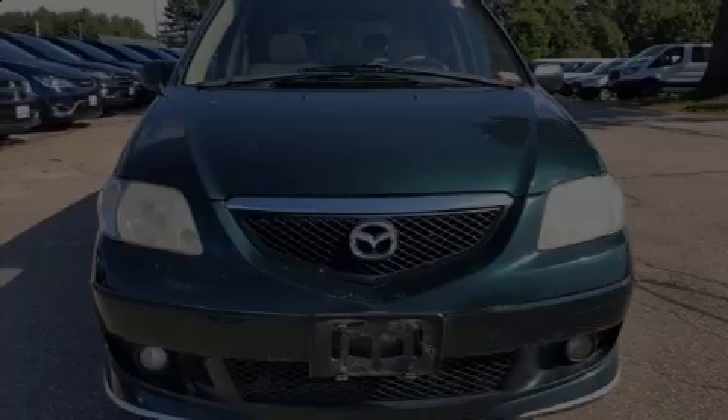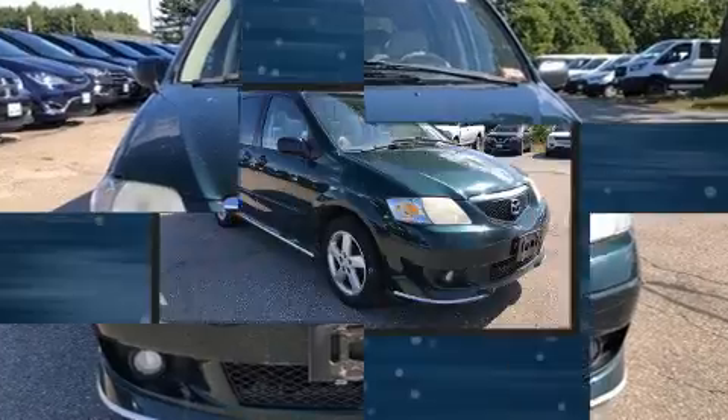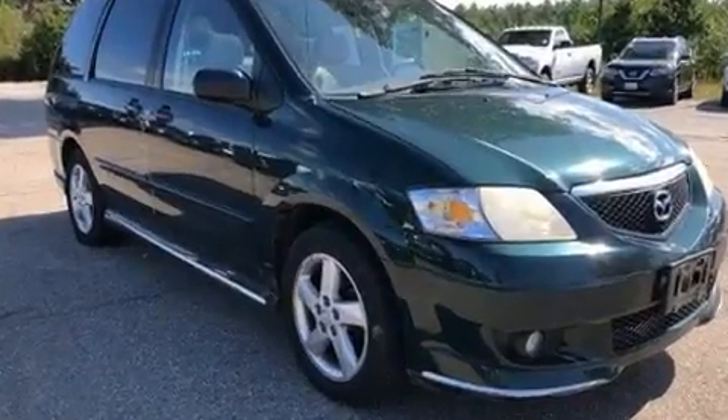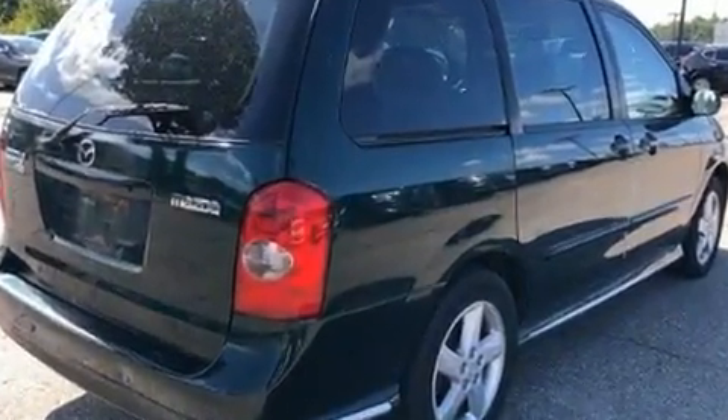Outstanding design defines the 2003 Mazda MPV. This seven-passenger van provides exceptional value. It features a front-wheel drive platform, an automatic transmission, and a three-liter six-cylinder engine.